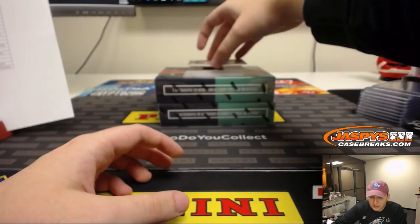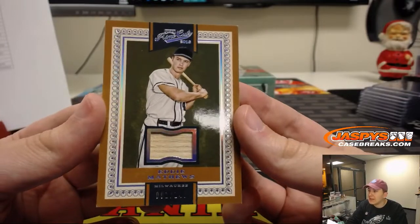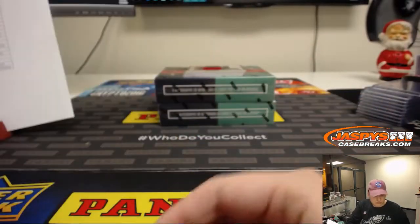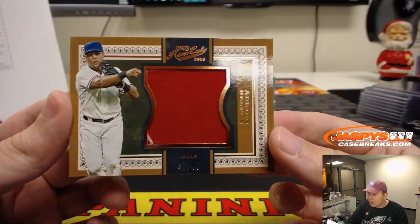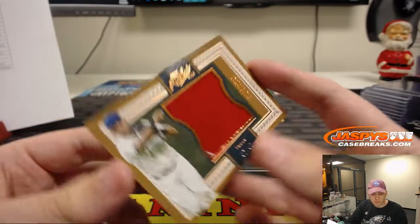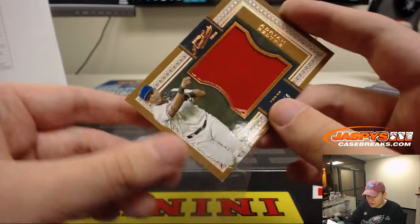Next one is for the Milwaukee Braves — 1 out of 149, Eddie Matthews, Milwaukee Braves. The Braves goes to the Atlanta Braves, Todd. We got a Relic, numbered 47 out of 49 — Texas Rangers, Adrian Beltre. Volleyball Nancy with the Texas Rangers.